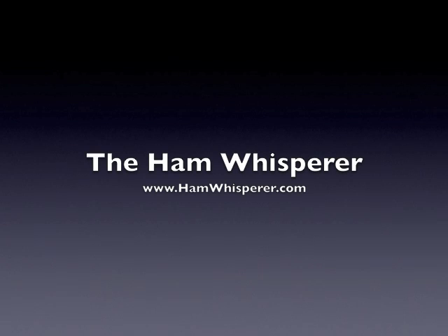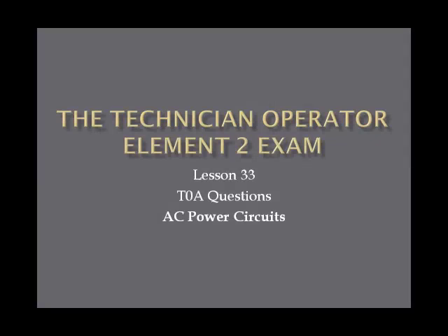Hi again, this is Andy, KE4GKP, and welcome back to the HEM Whisperer and Lesson 33 in the Technician Operator Element 2 exam course, where we go over the T0A questions and AC power circuits.